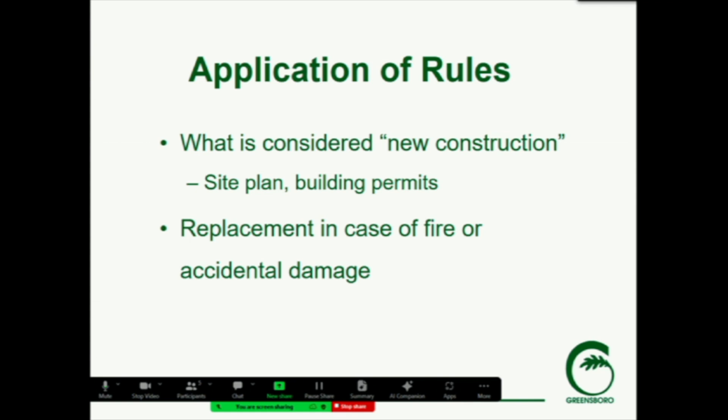These overlays really only cover new construction. They don't apply to existing houses or change anything about how existing houses are viewed in terms of being conforming structures. But if there's new construction, site plans, those types of things, they would be reviewed under the new overlay standards. We also have language that speaks to replacement in case of fire or accidental damage — if somebody is a little bit nonconforming because of the overlay, they can build back in the original footprint in the case of fire.